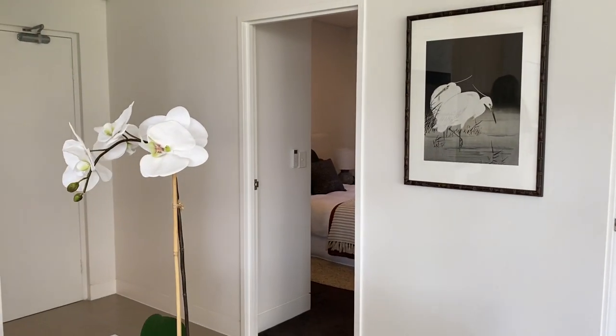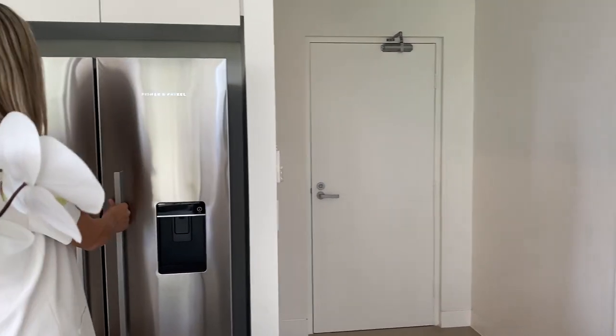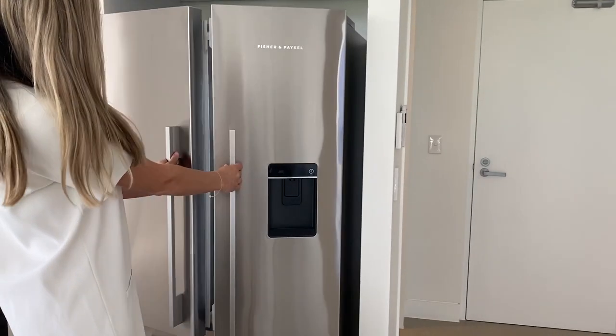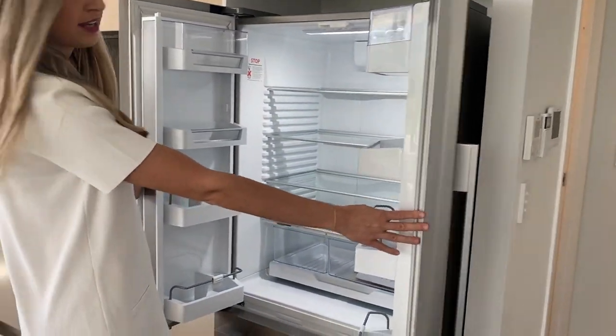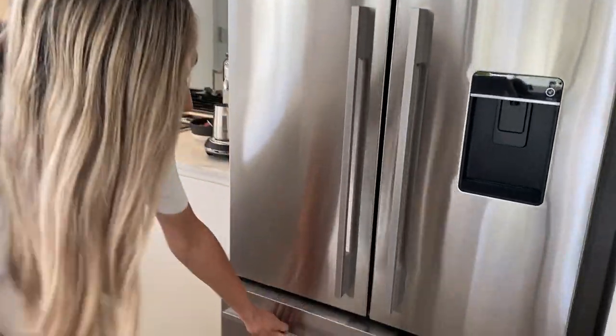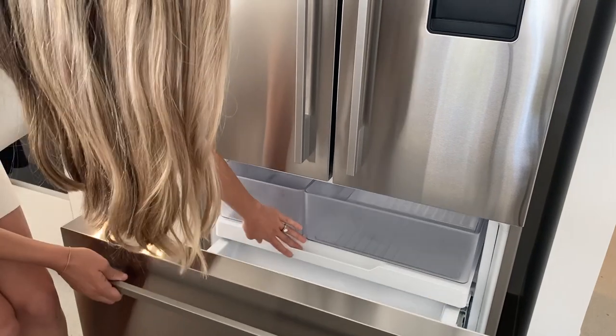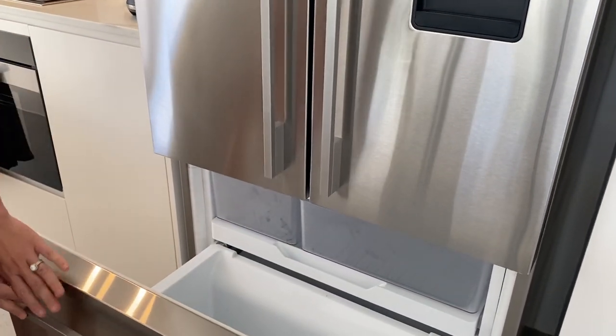It also comes with $200,000 gold bullion, everyone. So we've got our Fisher & Paykel fridge over here — double doors. Nice big fridge there. We've also got the freezer down the bottom, and your drawers over there. Quite a deep freezer as well, which is quite good.